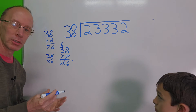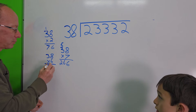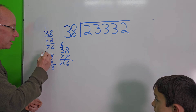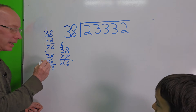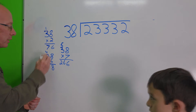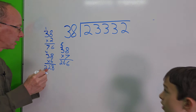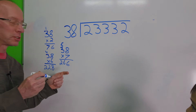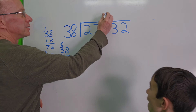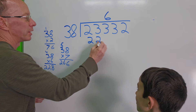This is a puzzle — it's kind of fun. Just treat it like a puzzle, treat it like a game. 8 times 6 is 48, carry the 4. 6 times 3 is 18, plus 4 is 22. That fits perfectly — 38 times 6 is 228. So let's go ahead and put 6 right here.